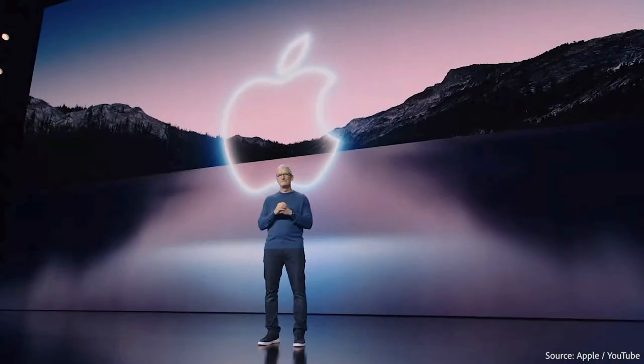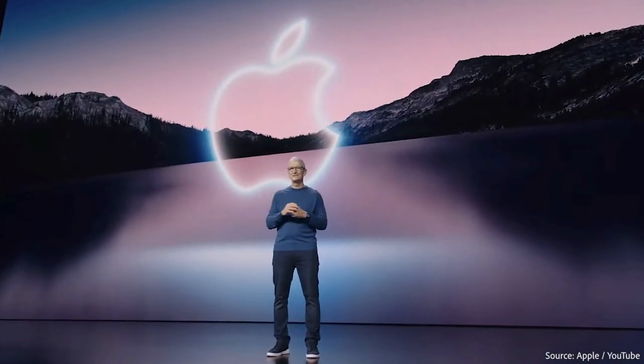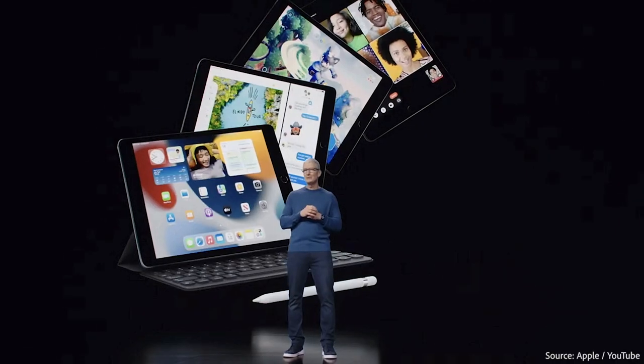Today was Apple's mobile device update, where it unveiled the latest iPhone, Apple Watch, and iPad models. The most prominent technology featured across all devices was the company's machine learning. Apple's new machine learning features depend on their new chipsets, the A13 and A15 Bionic chips.